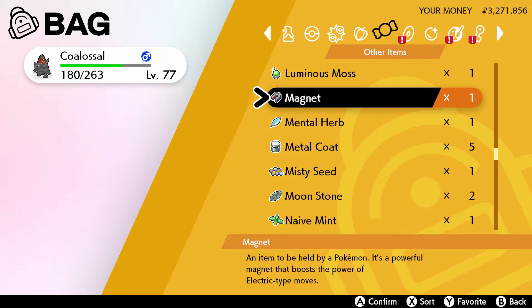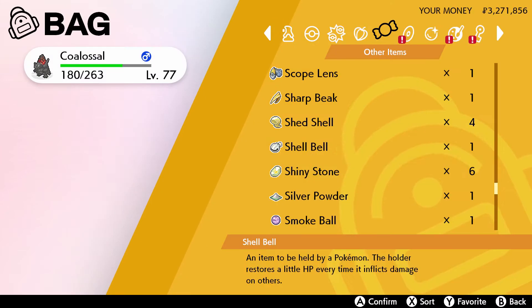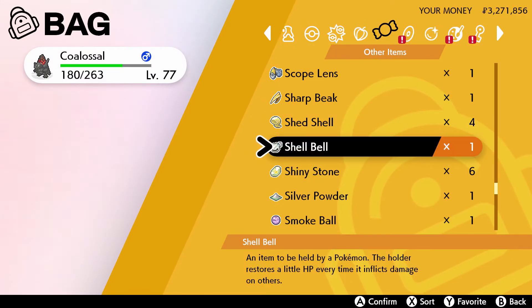Now if we check our bags we will see the Magnet — there we are. And if we check our bags again we will see the Shell Bell — there we go, there's the Shell Bell right there.